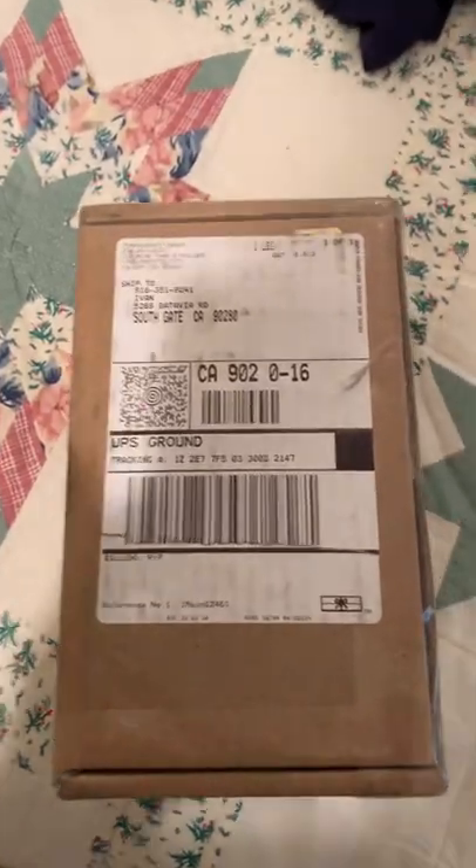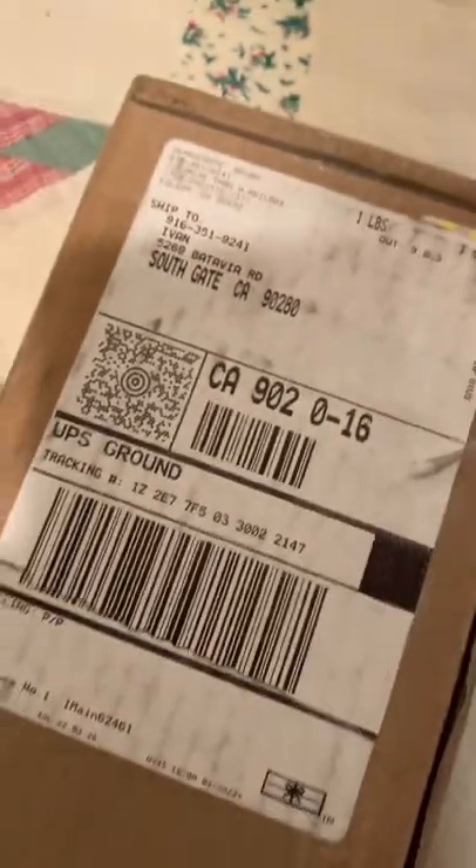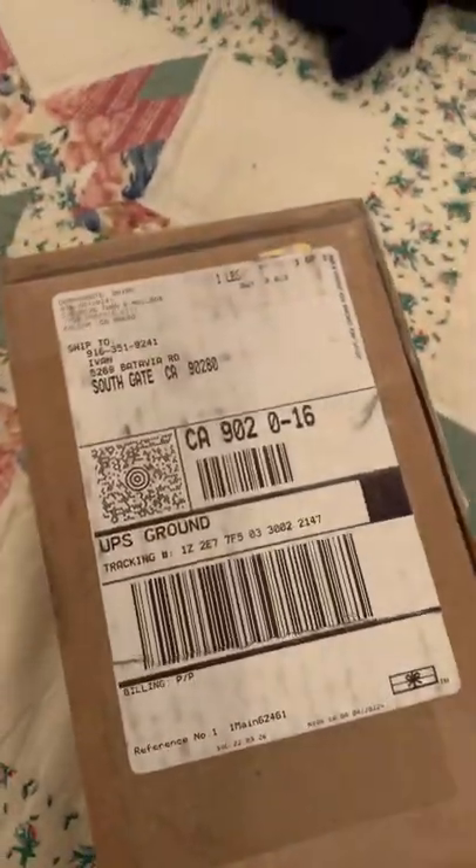I noticed there was a package, so let's do a little early unboxing. I know what it is — it's from my friend. Dude, you didn't have to pay UPS. He's up in North California, but the post office is being crazy. You don't have to send it through UPS.